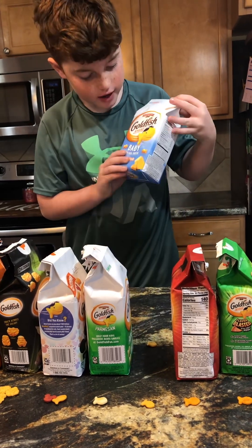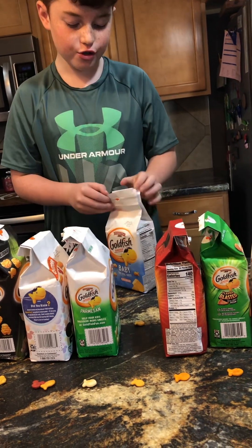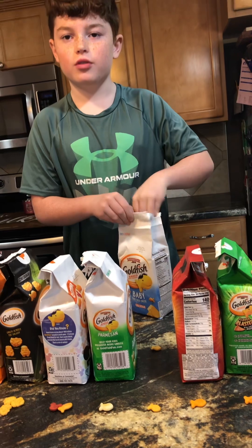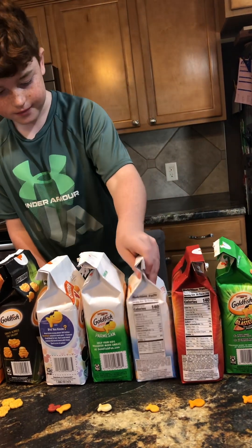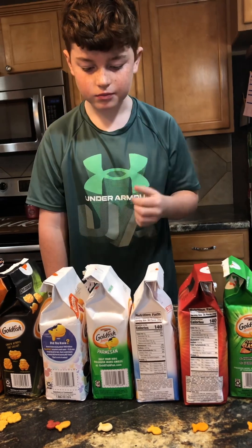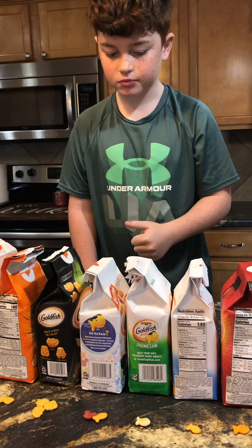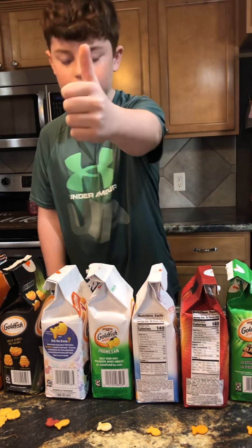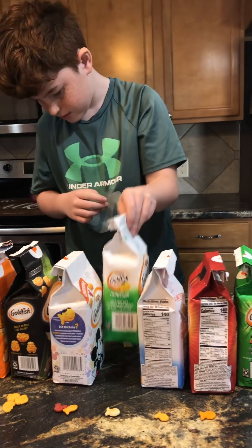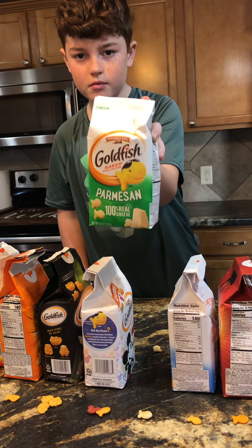Okay, now I've got the little baby ones — these are for baby Turner when he gets a little bit older. Some of these are just like the normal goldfish flavor but in different shapes or sizes, so we wanted to try those anyway. It's good!